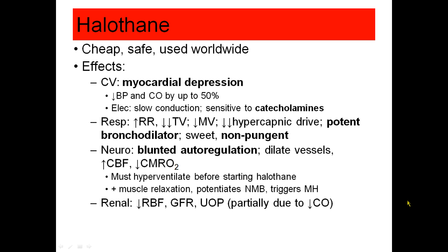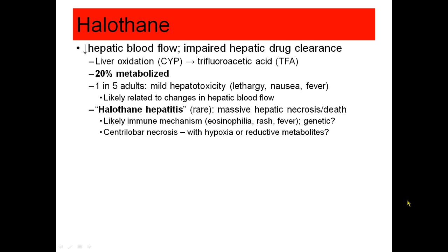In the kidney, halothane decreases kidney function, mostly due to decreased renal blood flow. Halothane is most notable for its effects in the liver — it decreases liver blood flow quite significantly, and it also impairs hepatic drug clearance.